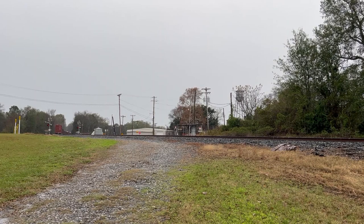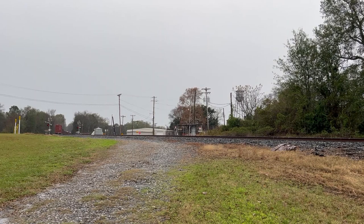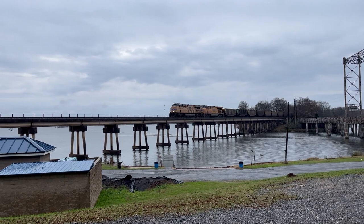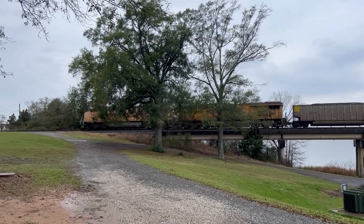Once that train was gone, it was a good while before the next train, and after a long wait, it finally came screaming over the bridge. This is a coal drag that likely originated in Wyoming, and all this train's engines were Union Pacific. When railroads interchange entire trains with each other, it's usually cheaper to just leave the original locomotives on the train, which is exactly what we see here.